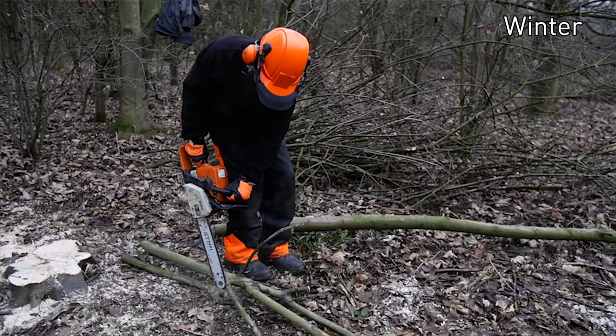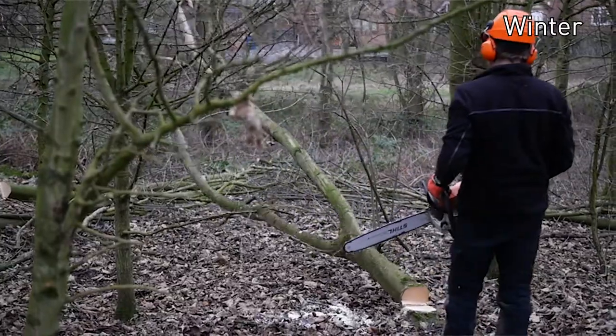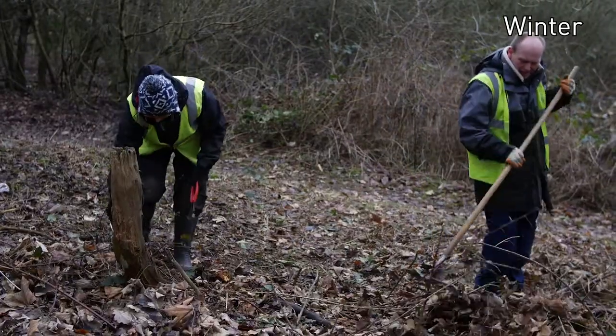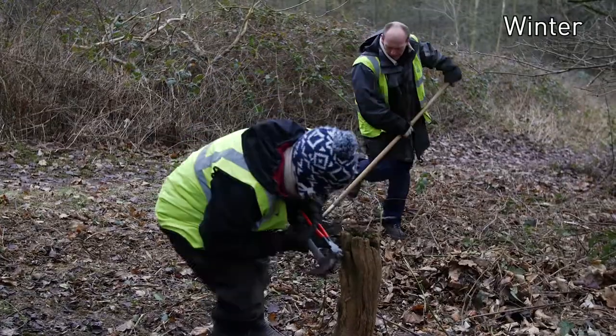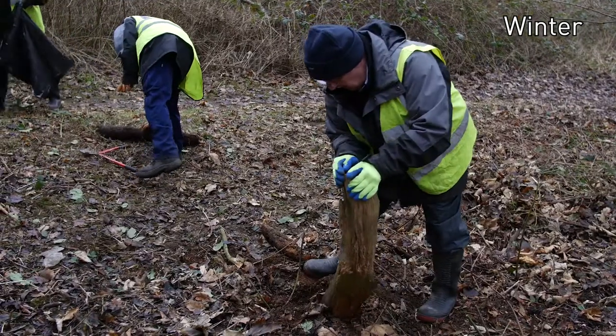We're here today with a volunteer group thinning out this woodland plantation at Cattlebrook Woods, which will create a lovely dappled woodland in the summer for the children to do some shelter building. We're clearing the woodland and a lot of the dead wood away, letting some of the light in so that the bluebells and things will come in the spring. It'll be a really nice area for the summer for local people to come and enjoy the lovely countryside here.